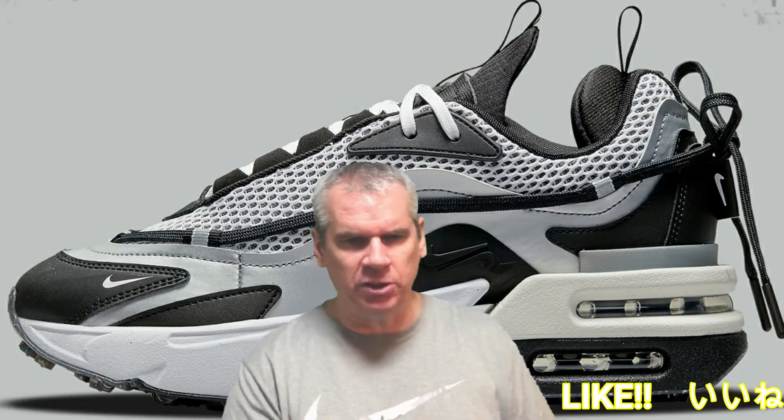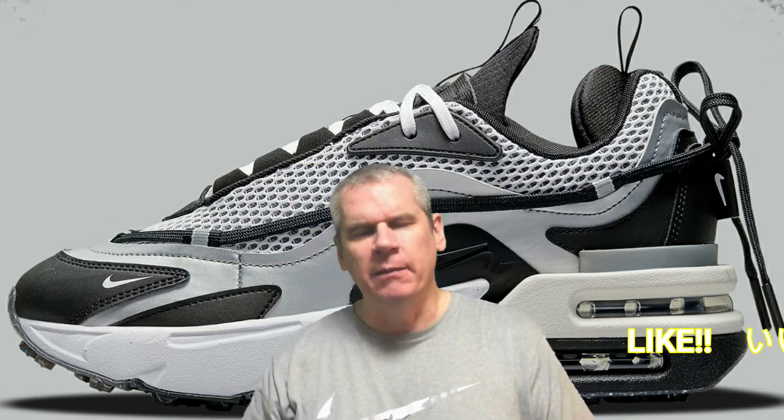If we look at the lateral side, there are echoes of previous Air Maxes — in the upper and also in those stacked air units at the back. Staying with the upper first, there are echoes especially around the middle, where there's a little bump that comes up out of the midsole onto the upper. That has echoes of Air Max 97 and Air Max 98 era. You look at that little bump, that little swoosh on the inside, and it's very much Air Max 97/98.